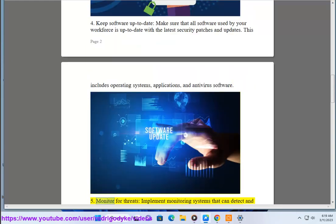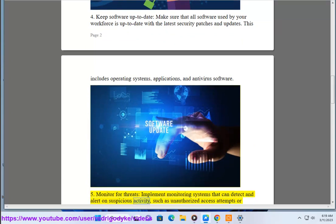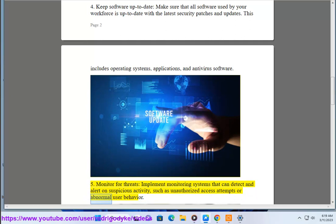5. Monitor for threats. Implement monitoring systems that can detect and alert on suspicious activity, such as unauthorized access attempts or abnormal user behavior.